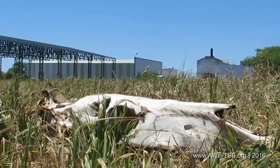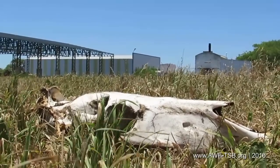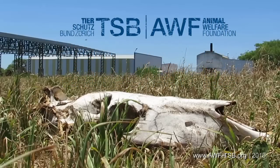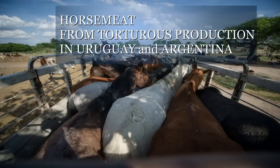Death is, for all horses shown in this film, a liberation from an ordeal of unbearable agony. All the horses in this film are now dead. They are now being served as sirloin, steaks, or sausages in Swiss restaurants and butcher shops, or lying in the display counters of European supermarkets. The Tierschutzbund Zurich, the Animal Welfare Foundation, and their partner organizations in Europe, the USA, Uruguay, and Argentina call for an import ban on torture meat from overseas.